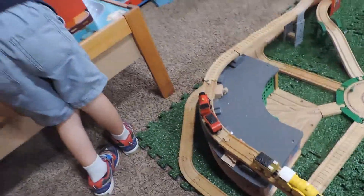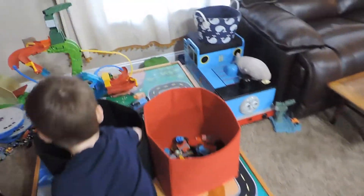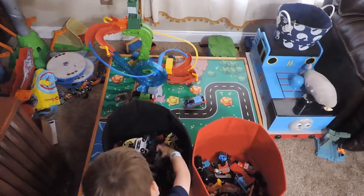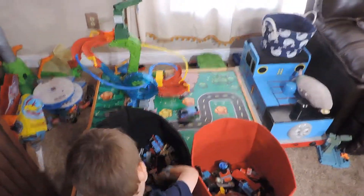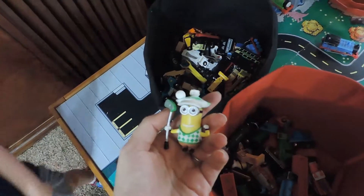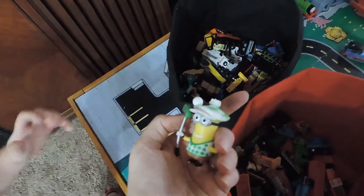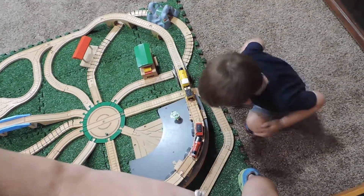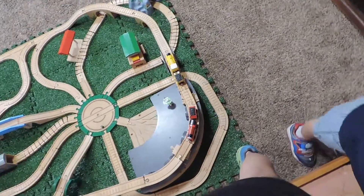Who's gonna be next? I think I heard Edward in there. Hey, there's some funny things in here. Who is this? A Minion — a Minion in with your Thomas stuff. Do you want to put him on the track? That's a good spot for him, right on top of the shed.